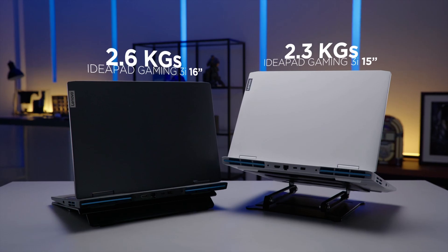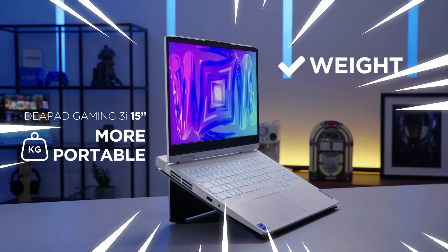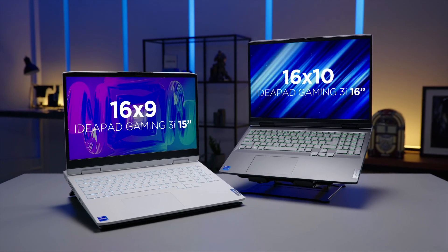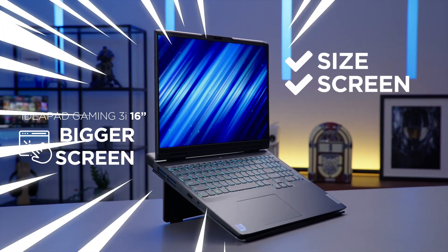When it comes to weight, the 16-inch is heavier by 0.3kg, so we'll have to give this one to the lighter and more portable 15-inch. For the screens, the 15-inch has a 16x9 screen, whereas the 16-inch has a 16x10 screen. The 16-inch wins this round as you get to see much more on its beautiful 16x10 screen.